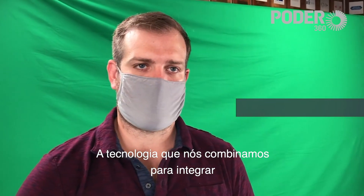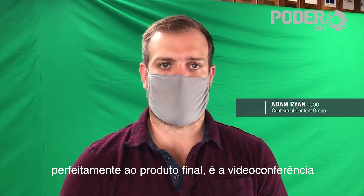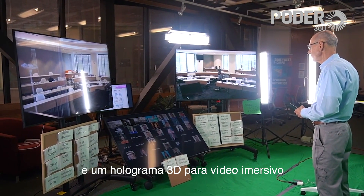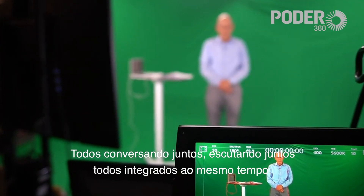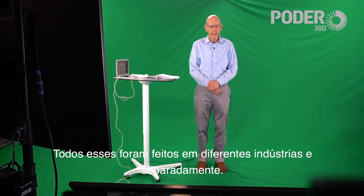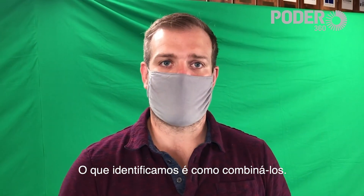The technologies we have combined to integrate seamlessly for the final product include video conferencing, a broadcast-like studio, as well as holographic 3D immersion video — all speaking together, hearing together, all integrating at the same time. Each of those have existed in different industries and separately. What we have identified is how to combine them.